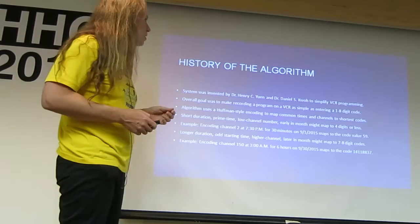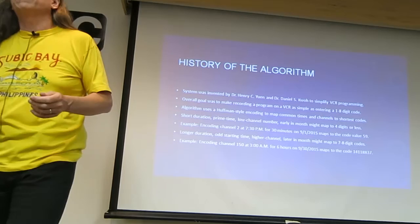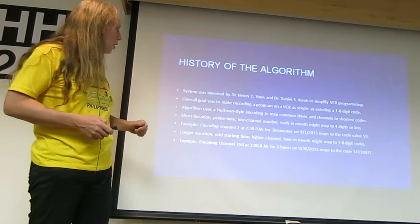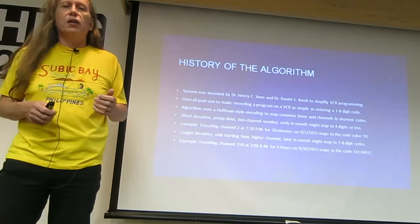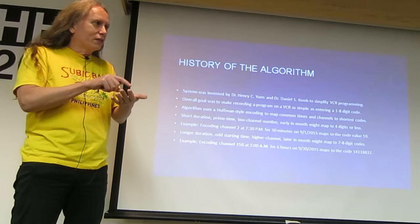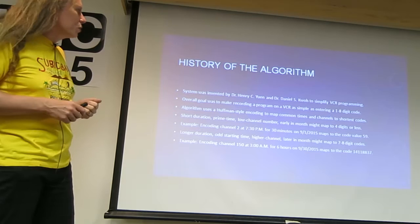The system was invented back in the late 1980s by Dr. Henry C. Yuen and Dr. Daniel S. Kuo. A very clever guy who managed to capitalize on just about everything and has many inventions toward the scheduling algorithms, not just VCR Plus. The overall goal was to make recording as simple as entering a code — a lot of people had trouble setting up something as simple as entering a start time, date, and channel.